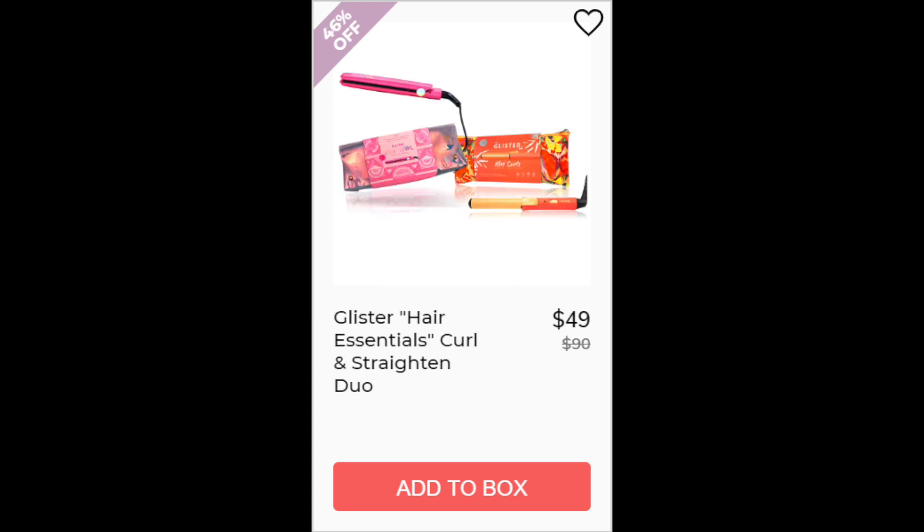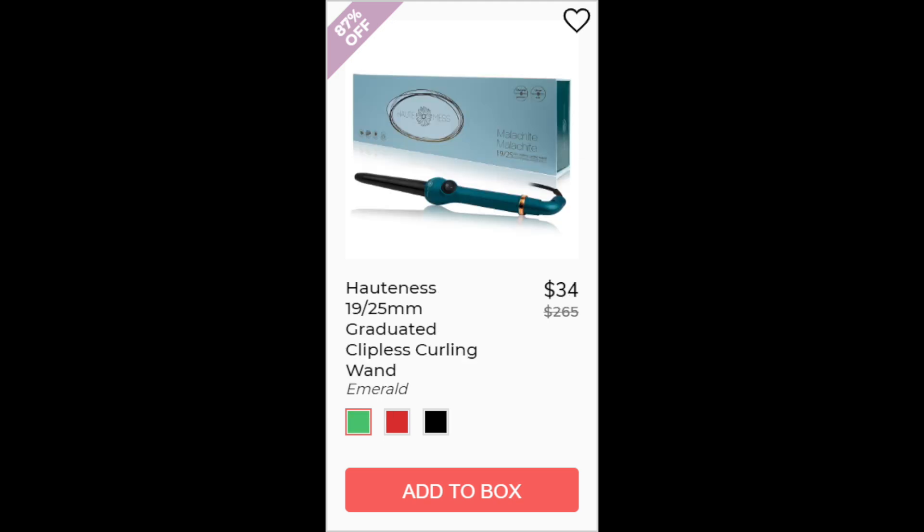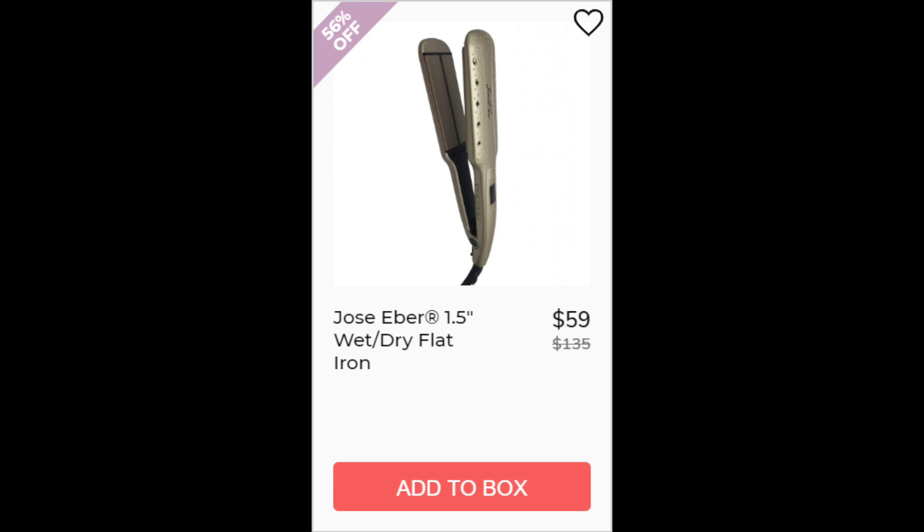For the Glisser Hair Essentials Curl and Straightener Duo, not enough reviews available, made in China. For the Hair Fetish Mini Flat Iron with Designer Travel Pouch, not enough reviews available, made in China. For the Oatness 1925mm Graduated Clipless Curling Wand, not enough reviews available, and made in China. For the Jose Hebert 1.5 inch Wet Dry Flat Iron, this is a 4.7 star rating with 12 reviewers. The positives say it heats evenly, works well, and leaves your hair shiny. The negatives say using it on wet hair can damage your hair or it can add frizz. This one is made in China.